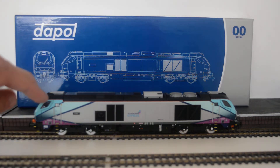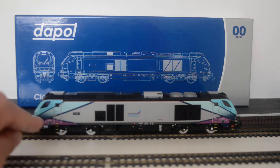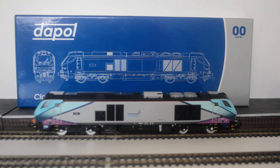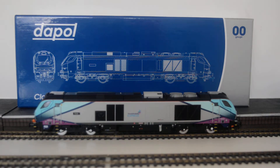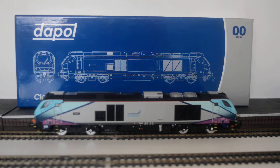The livery is quite exquisite. I love the TransPennine livery — the different blues you get there, and the silver. I think it looks purple rather than pink, but the 68s are just magnificent looking locos.